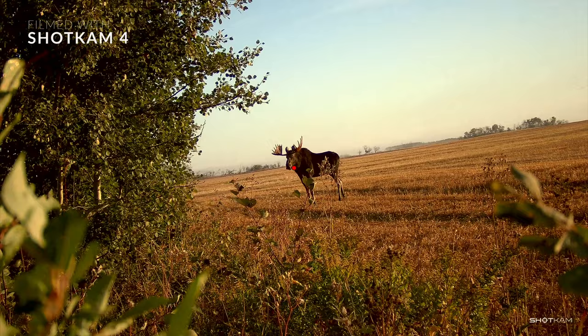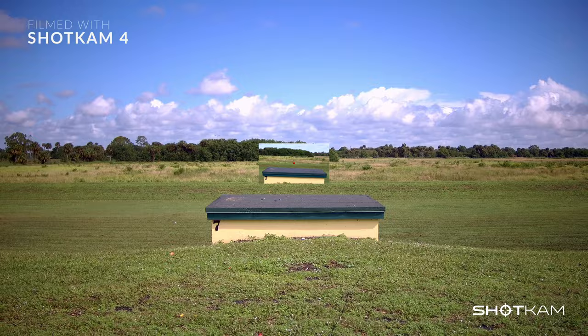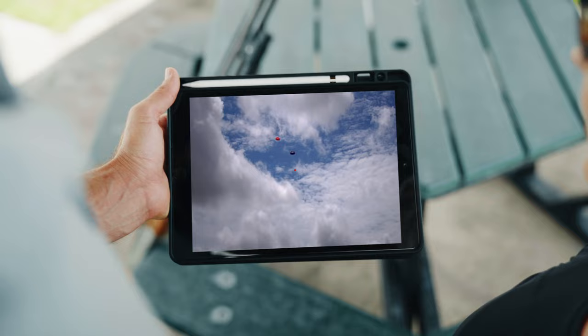Now with ShotKam 4 you can instantly switch from a wide field of view to 8x digital zoom, and with a faster built-in Wi-Fi you can download your videos anytime, anywhere.